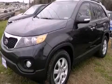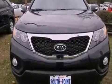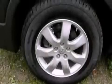This is a brand new 2012 Kia Sorento. Plenty of space for what you need. It features a 2.4 liter 4-cylinder engine and an automatic transmission.